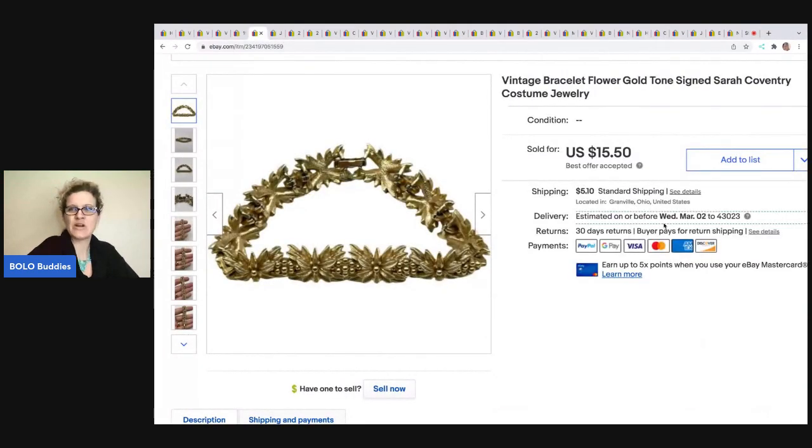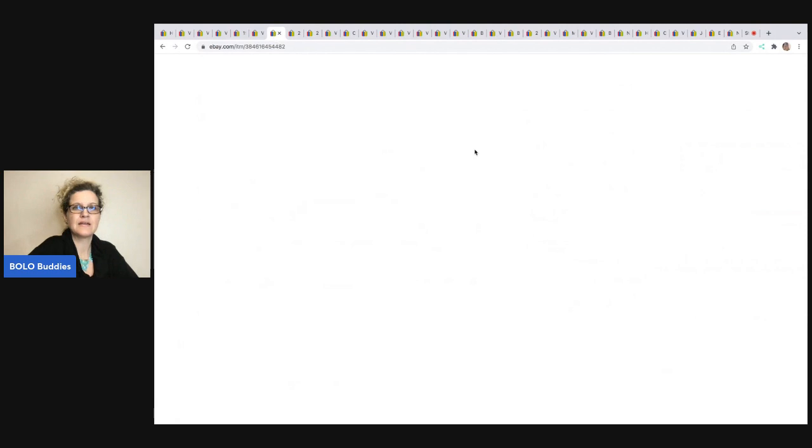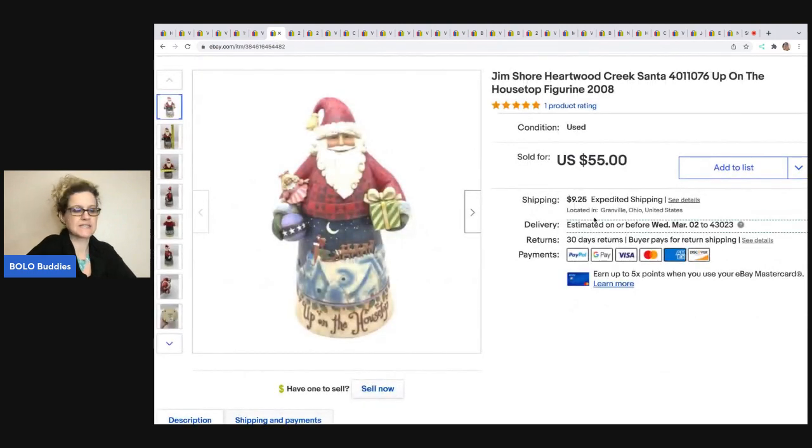This is a Sarah Coventry costume bracelet. I got this at a garage sale for $1 and sold it for $15.50; the buyer was all in for $21.90. The next item I sold is this Jim Shore Santa. I did pay up for him because I know Jim Shore typically does well. I actually saw Carissa from Chosen Goods Reseller on her channel — she sold a similar ornament in the $30 range. So when I saw this, I was like, I should definitely get that, and I paid $7 for it. I ended up selling it on best offer for $35, and the buyer was all in for $49.27. I believe I could have gotten more, but I just went ahead and took the offer.